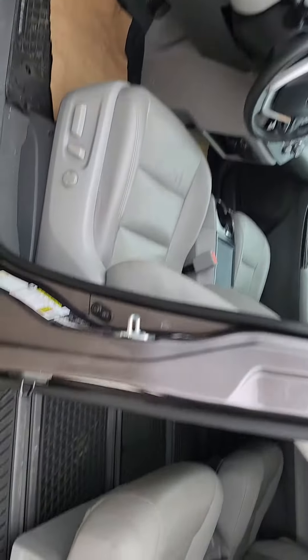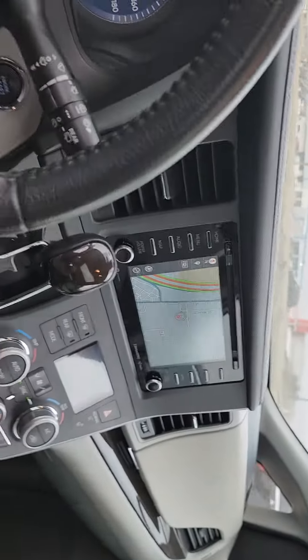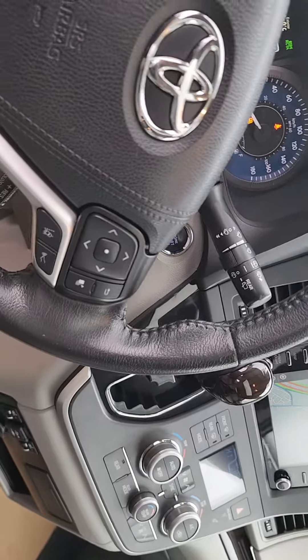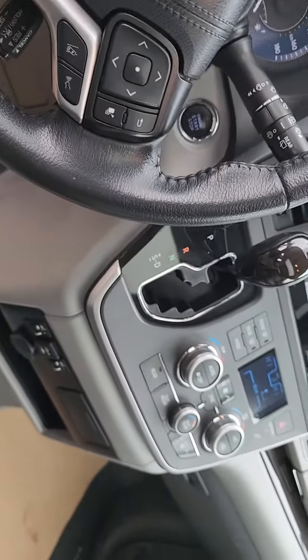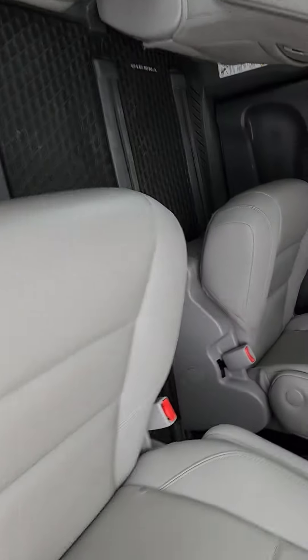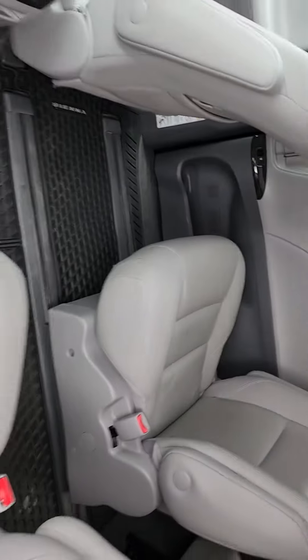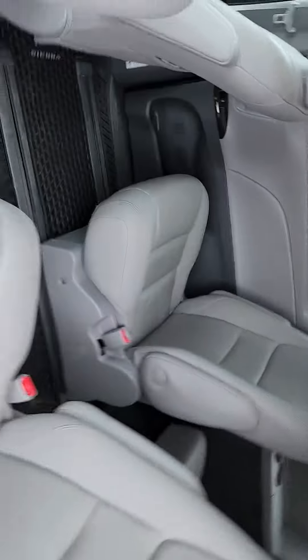You get tons and tons of room. You do get the all-weather mats already installed, power seating, navigation. You do have adaptive cruise control with lane keep assist, Apple CarPlay, Android Auto, heated seats, sunroof, and tons of room. These seats aren't ripped, scratched, burnt, anything like that — amazing condition. You do also get a rear climate zone for people in the back.